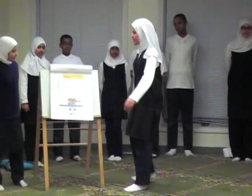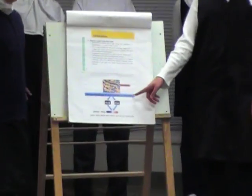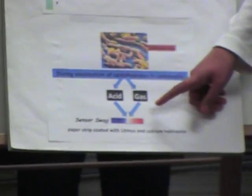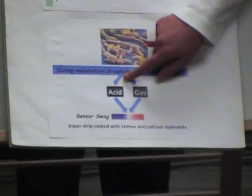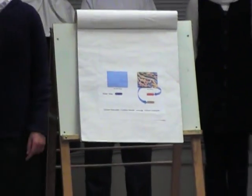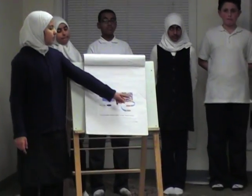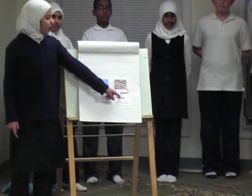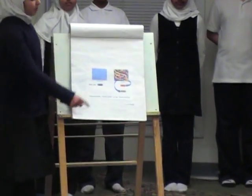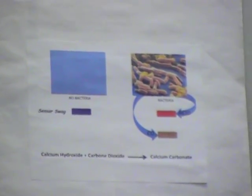To understand how the sensor in the bag works, you need to know that salmonella can produce both acid and gas during the metabolism of carbohydrates. The gas is a mixture of hydrogen and carbon dioxide. The carbon dioxide and the acid will react with the sensor swag, which is a paper strip coated with litmus and calcium hydroxide. In the absence of bacteria, the sensor swag will remain blue. In the presence of bacteria, it will become red because of the acid reacting with the litmus. It will also become rough and bumpy because of the production of calcium carbonate, which is a reaction between calcium hydroxide on the sensor swag and the carbon dioxide produced by the bacteria.